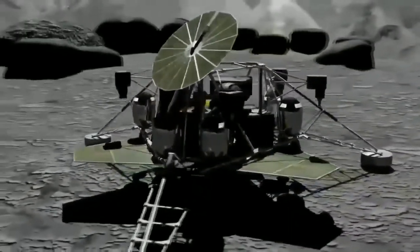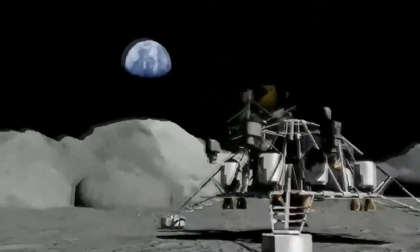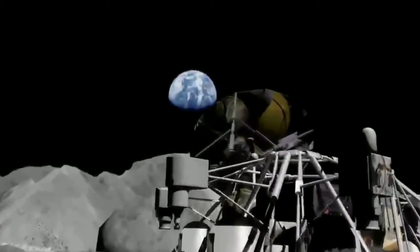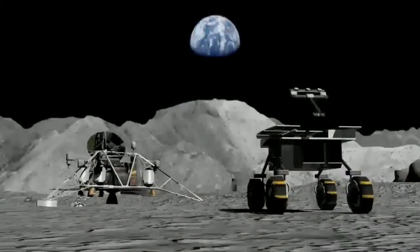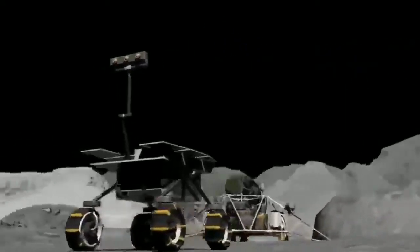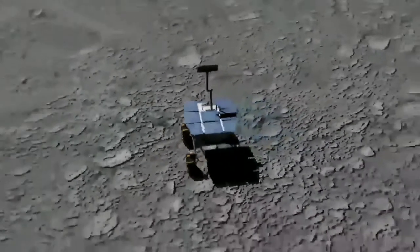The six-wheeled rover will function solely on solar power. The lunar rover, weighing about 20 kilograms, will drive around the landing site in semi-autonomous mode as directed by ground commands. The instruments on the rover will navigate across the site and perform a chemical investigation, including collecting various rock and soil samples. After observing the lunar surface, the orbiter will transmit back data which will be useful for analysis.